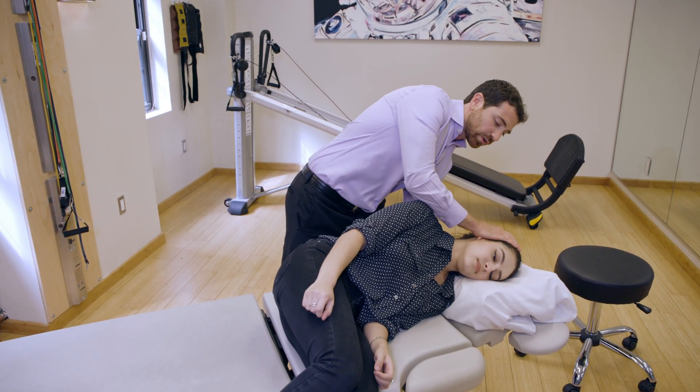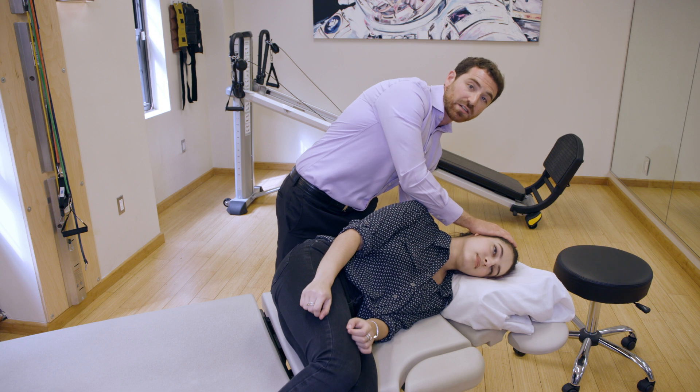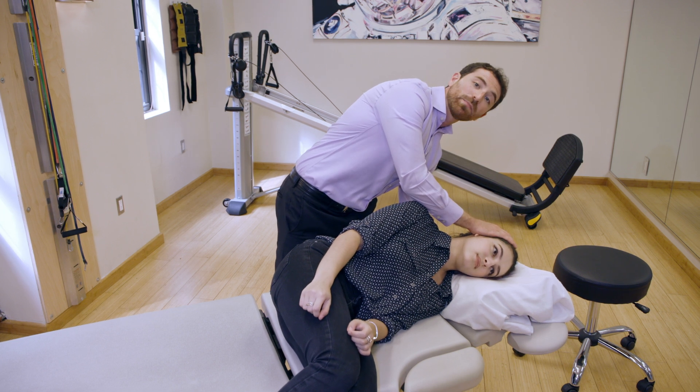I like putting a little pillow there. We're going to stay in this position for about one to two full minutes.